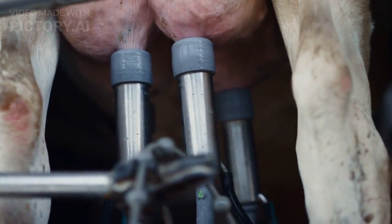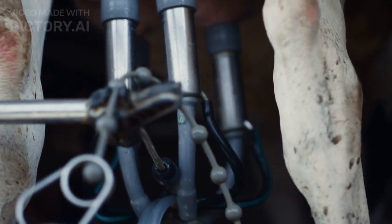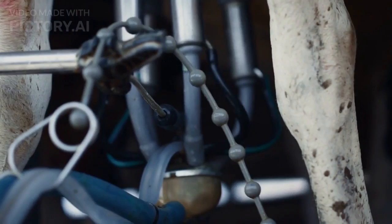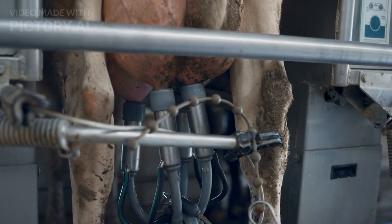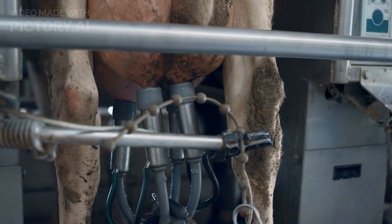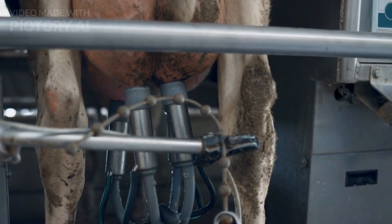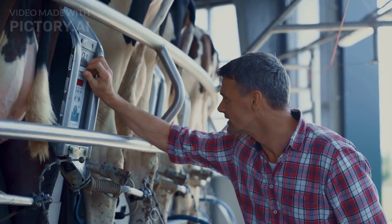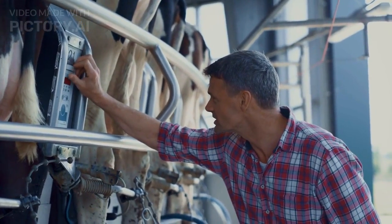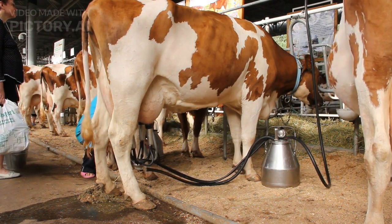Dairy farming has witnessed a robotic revolution with the introduction of automated milking systems. These robotic milking machines not only streamline the milking process but also collect data on individual cow health and milk production. The integration of sensors and artificial intelligence ensures that each cow receives personalised care, leading to increased milk yields and overall herd wellbeing.